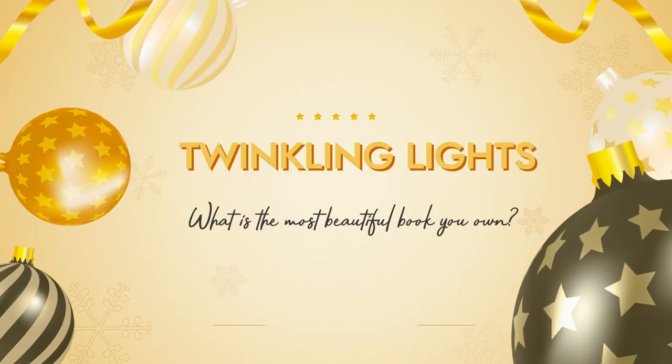Prompt number one is Twinkling Lights: What is the most beautiful book that you own? I own so many beautiful books, but the one I always gravitate towards is my Illumicrate exclusive edition of Strange the Dreamer by Laini Taylor. It has stunning gold foil, gold sprayed edges, and beautiful illustrations. It was actually this specific edition that made me want to read the book — I had no interest originally, but I saw this cover and had to have it. Luckily Illumicrate released a set with this and Muse of Nightmares, and I jumped on it. It is absolutely one of the most beautiful books I've ever seen.